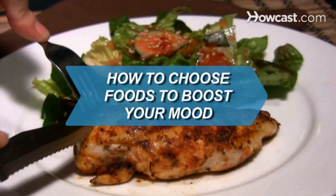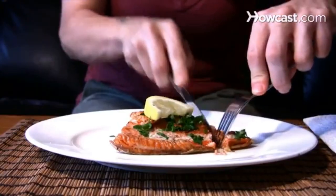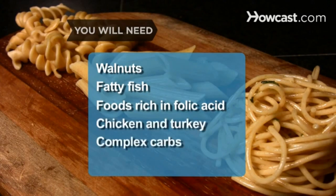How to choose foods to boost your mood. A cupcake may briefly lift your spirits, but these dietary changes can keep you happier in the long run. You will need: walnuts, fatty fish, foods rich in folic acid, chicken and turkey, complex carbohydrates, and sesame seeds.